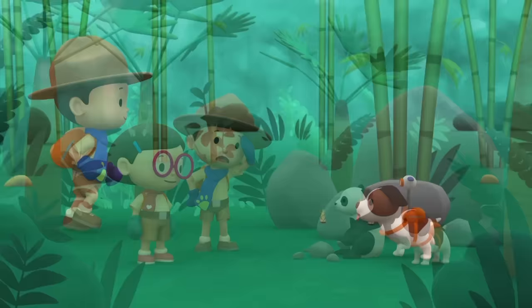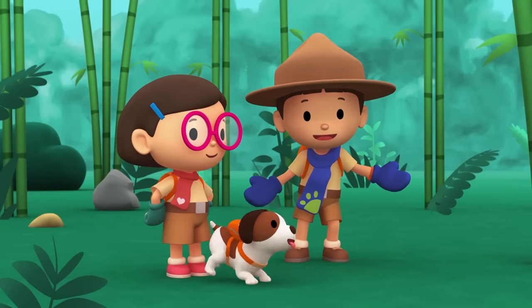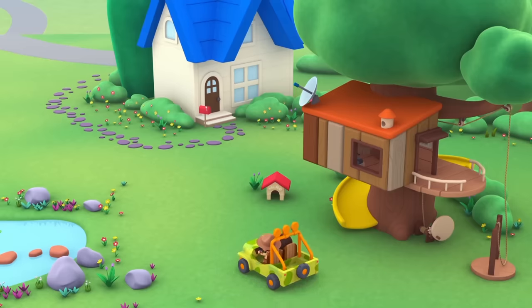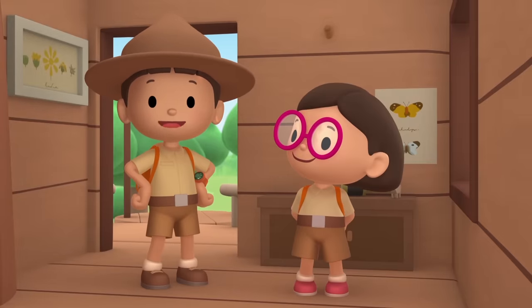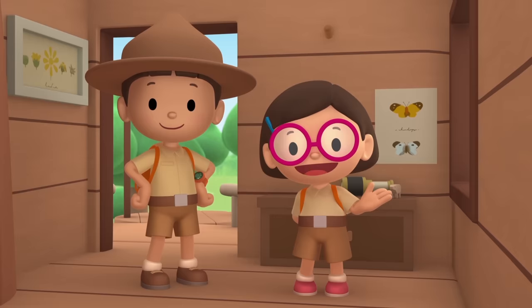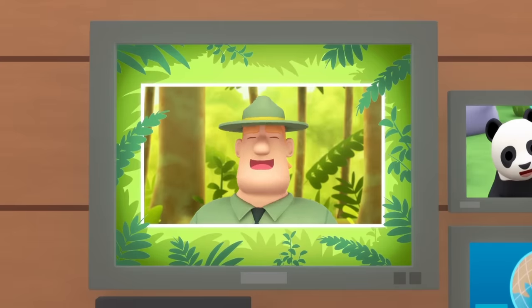We did it! We found the bamboo plants! Great work, everyone! We found a young giant panda in our garden. We learned that giant pandas live in bamboo forests in the mountains. So we found a bamboo forest where he can eat all day. Good job, children. You did it. You are amazing wildlife rangers.